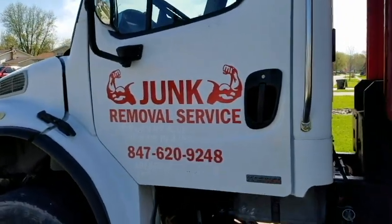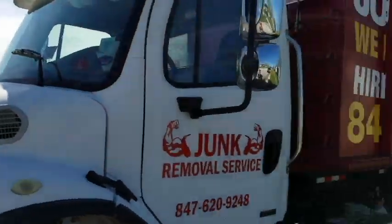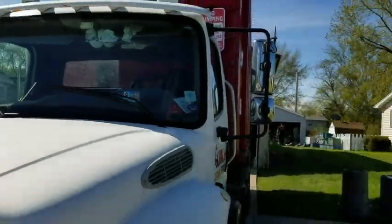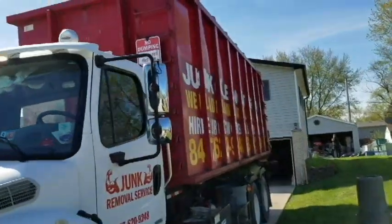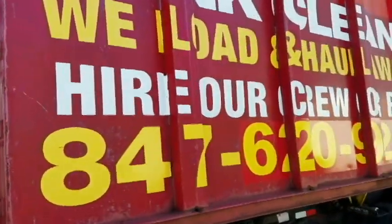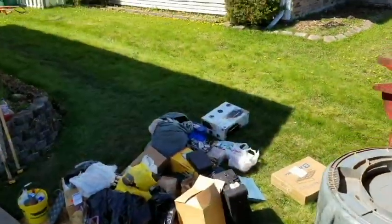We're in Country Club Hills, Illinois, South Suburbs. Today we're going to be doing a sort-through job on 189th Street. We're gonna be doing a sort-through clean-out today in Country Club Hills.